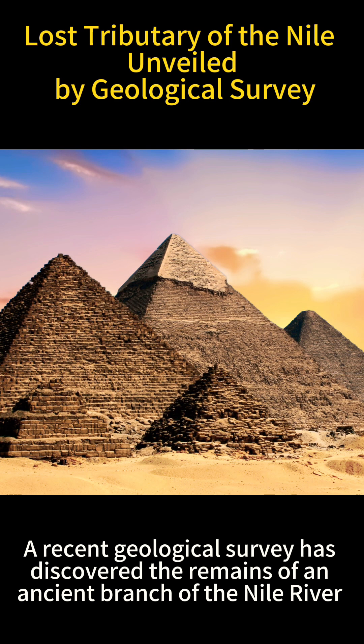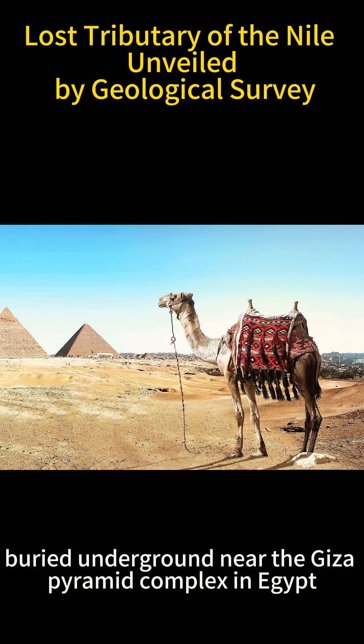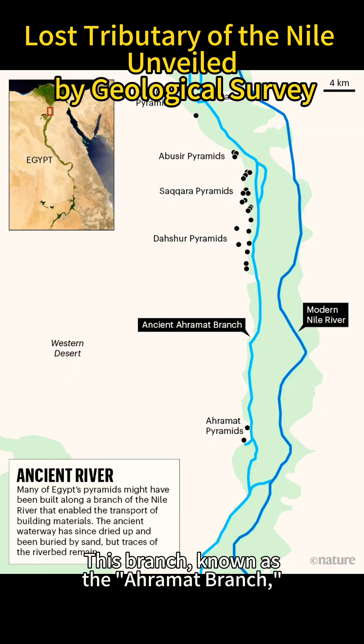A recent geological survey has discovered the remains of an ancient branch of the Nile River, buried underground near the Giza Pyramid Complex in Egypt. This branch, known as the Arimat Branch,